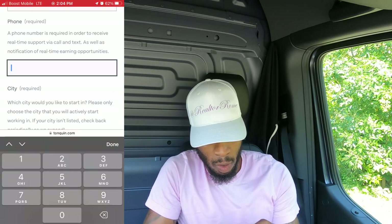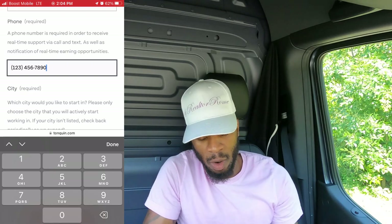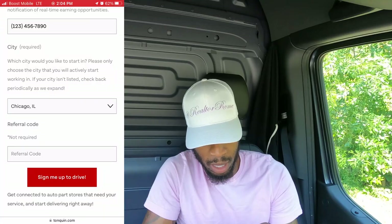Next is your phone number. Then you're going to hit your city and state — I'm going to scroll down and go to Chicago, Illinois right there.